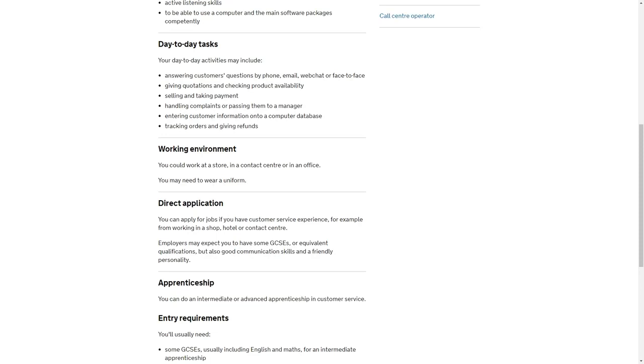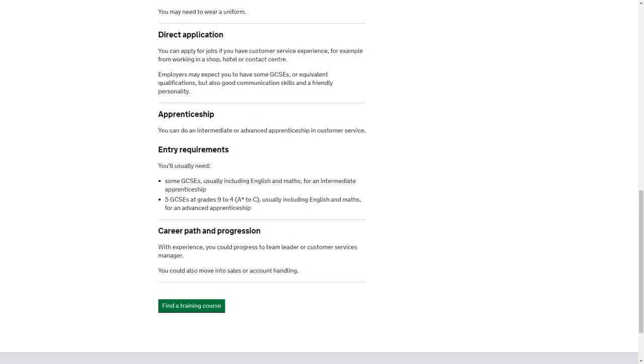There's also more information around some of the potential day-to-day tasks and the working environment. For the purpose of this job profile, we could see the person potentially working in a store, a contact centre, or in an office, and that they might need to wear a uniform. As part of this job profile, it also details what a career path for this role could look like — for example, progressing to become a team leader or a customer service manager. The profile also gives information around what qualifications that person may require; for this particular role, some positions may require English and maths skills at GCSE level. And if that person is in need of training to get those qualifications, at the bottom we have the ability to find a training course.